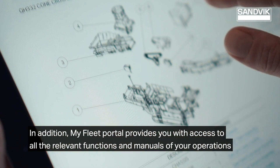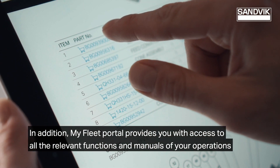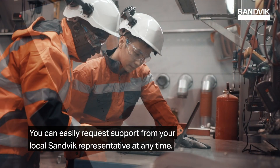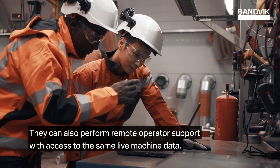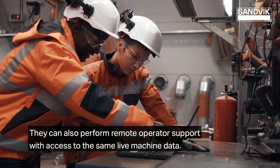In addition, the MyFleet portal provides you with access to all the relevant functions and manuals of your operations. You can easily request support from your local Sandvik representative at any time. They can also perform remote operator support with access to the same live machine data.